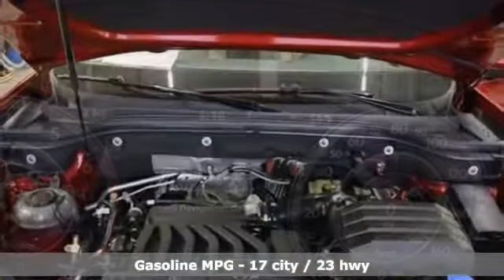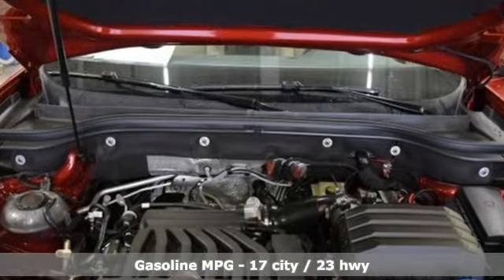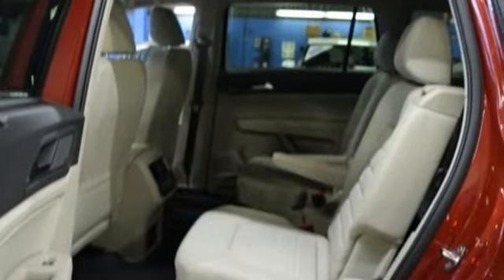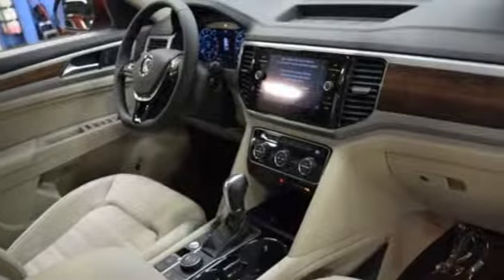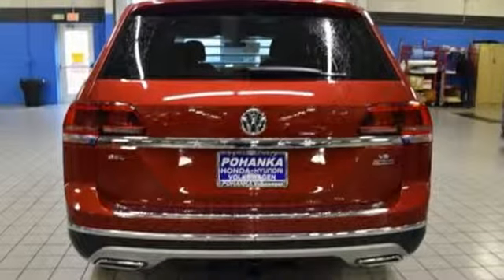Automatic transmission. Heated and ventilated leather bucket seats. Streaming audio. Automatic parking sensors. Dual zone climate control. Power heated mirrors. External memory control. Hands-free lift gate. Doors and push button start proximity key. And V6 engine.